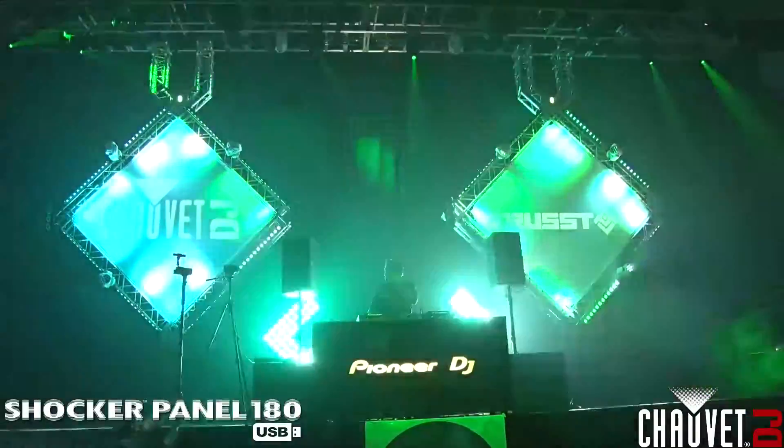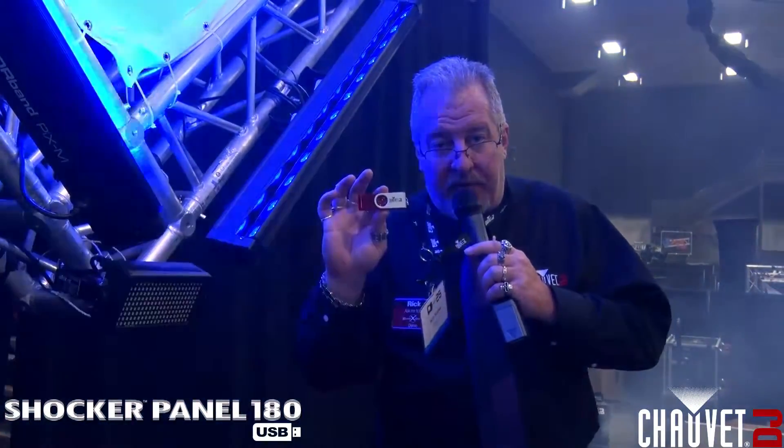This year we have a new strobe light for you. The Shocker Panel 180 features 180 SMD LEDs in four zones. It's a killer, ultra bright, ultra compact panel strobe, and it also uses the new DeFi USB. If you don't know what this is, check it out on the website — this is the future from Chauvet.